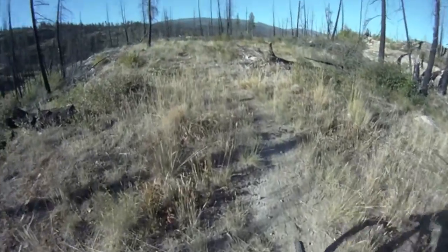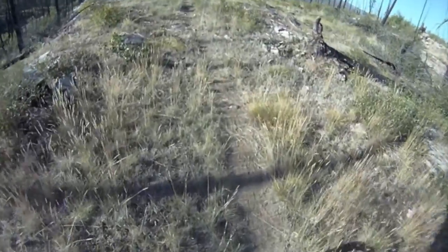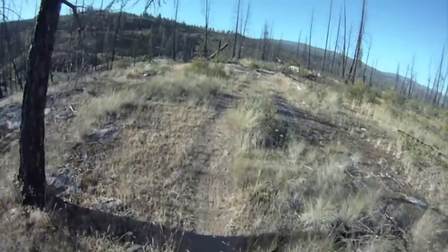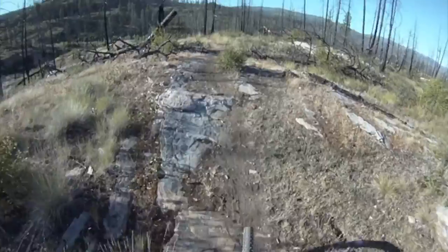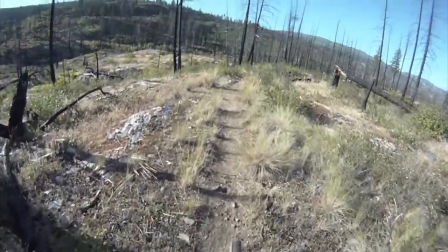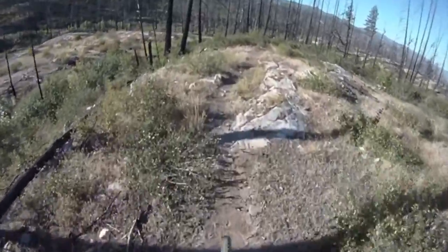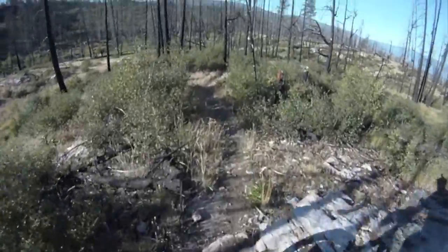So, Big Drops Trail — we'll see what we find. It's about 8 o'clock in the morning and it's already pretty hot here. Kelowna, man, when the sun comes out it starts to heat up really fast. There weren't any other cars in the parking lot when I got here, so I'm on what I like to call Bear Patrol — first guy down the mountain.